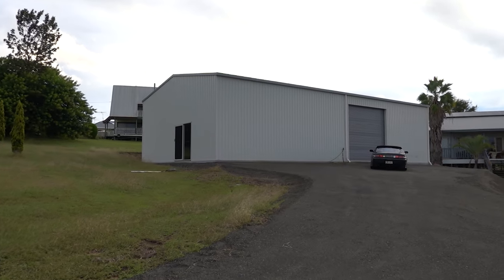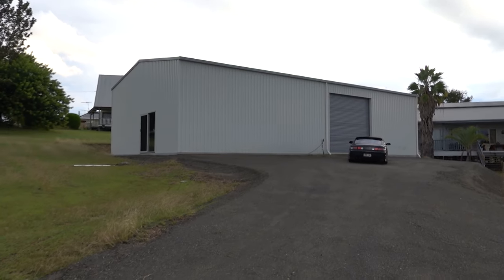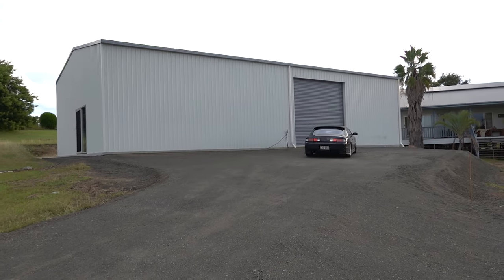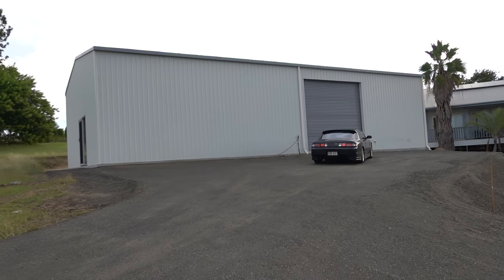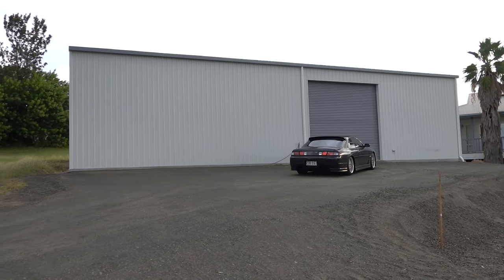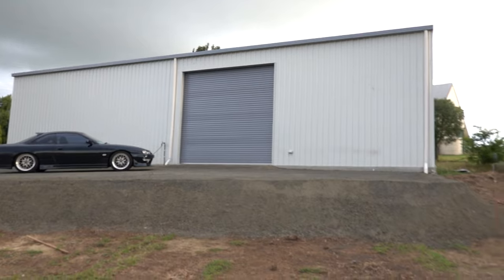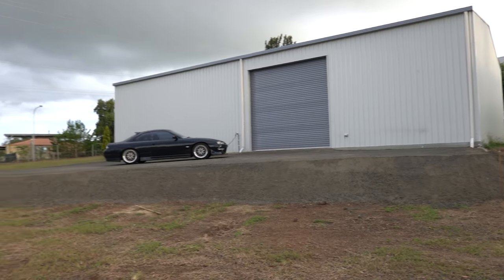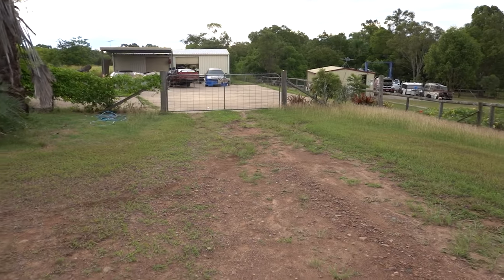Decent sized shed. There's a bit of a size reference of how big the shed is compared to the cars — the S14 looks kind of small. It's going to be amazing getting all the cars away, all under shelter, in the same area, not scattered all over the place.